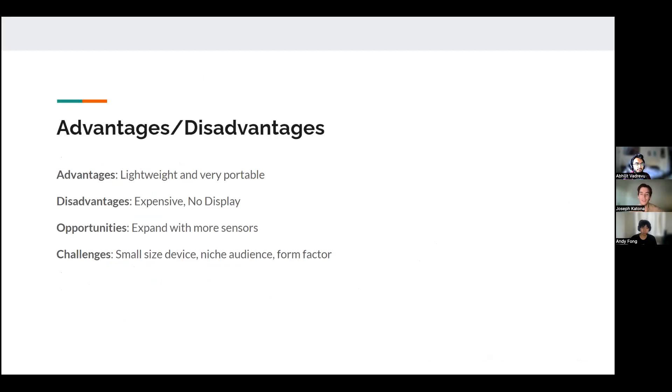Moving on to advantages and disadvantages: it's lightweight and a very small device, so it's useful for people who want tracking on the go without having to think too much about it. The disadvantages, as explained before, are that it's expensive and has no display. Opportunities for expansion aren't very broad — they can really only add more functionality to the ring. The main challenge goes back to the size: it's small, so there's a limit to how many sensors and how much data you can get from it. It's also a niche audience at $11.62 million in market share.